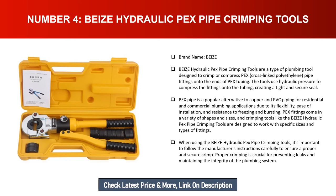PEX pipe is a popular alternative to copper and PVC piping for residential and commercial plumbing applications, due to its flexibility, ease of installation, and resistance to freezing and bursting. PEX fittings come in a variety of shapes and sizes, and crimping tools like the Bi's hydraulic PEX pipe crimping tools are designed to work with specific sizes and types of fittings.